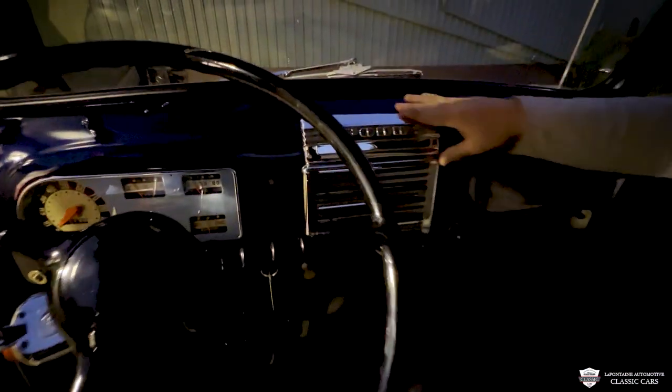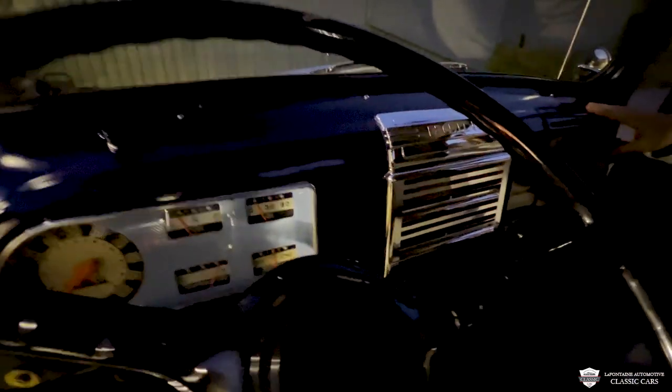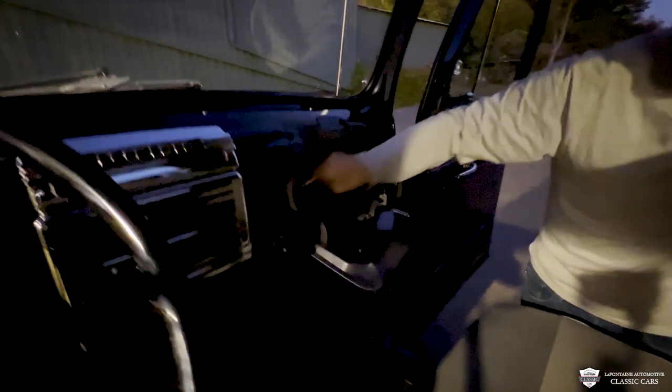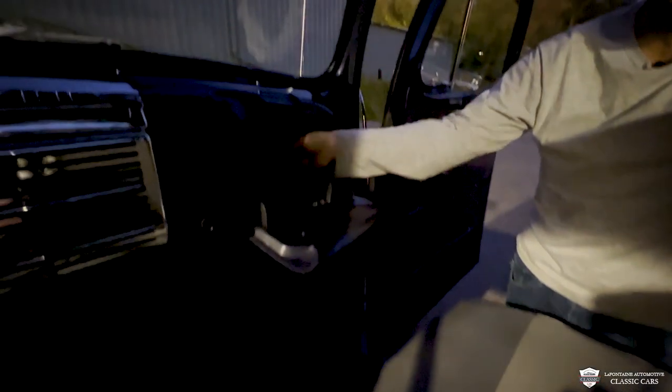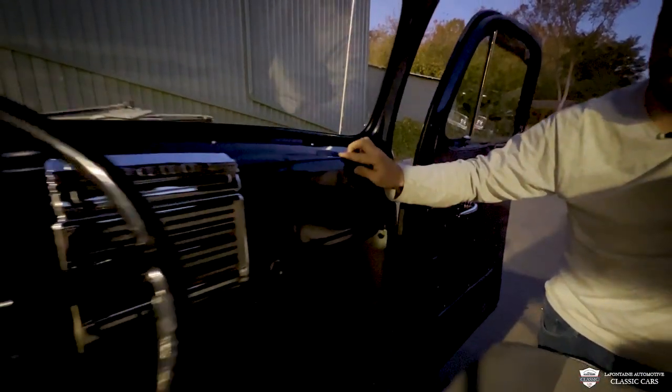A little indicator switch on the side to turn your blinkers on, and our three-speed on the floor right there — this is a fun truck. This opens down nice, and we got here an owner's manual for the old Ford F1. Dig it.